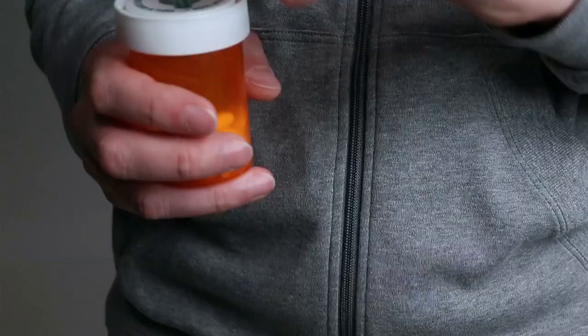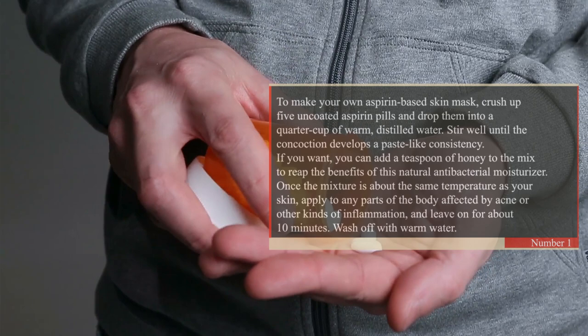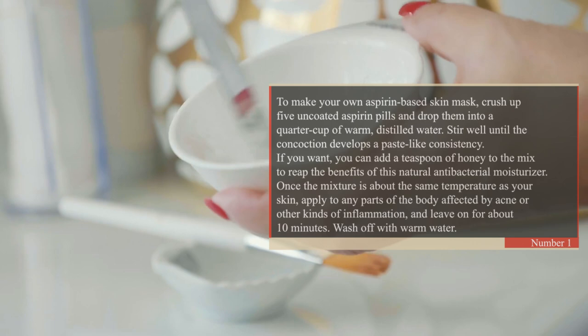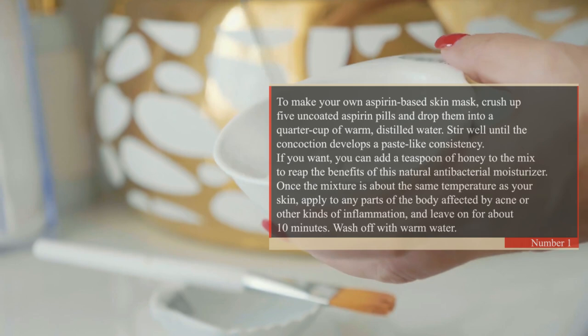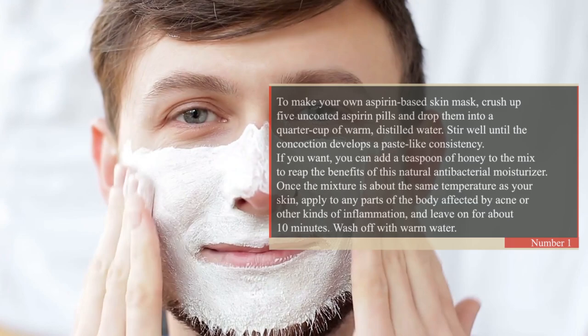To make your own aspirin-based skin mask, crush up five uncoated aspirin pills and drop them into a quarter cup of warm distilled water. Stir well until the concoction develops a paste-like consistency. If you want, you can add a teaspoon of honey to the mix to reap the benefits of this natural antibacterial moisturizer. Once the mixture is about the same temperature as your skin, apply to any parts of the body affected by acne or other kinds of inflammation and leave on for about 10 minutes. Wash off with warm water.